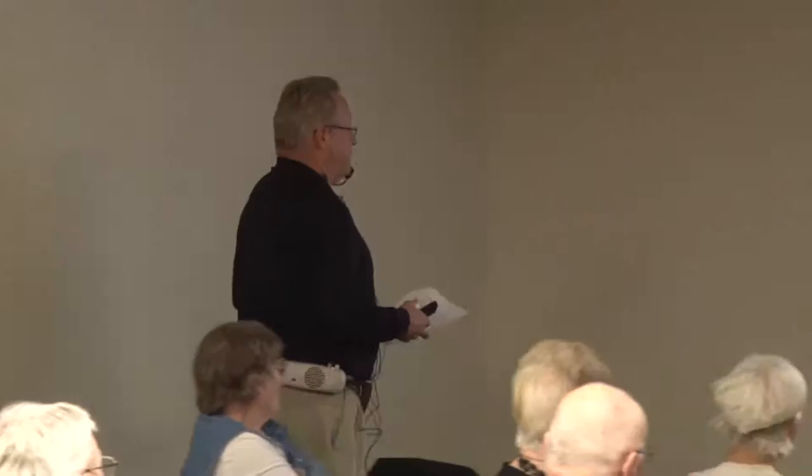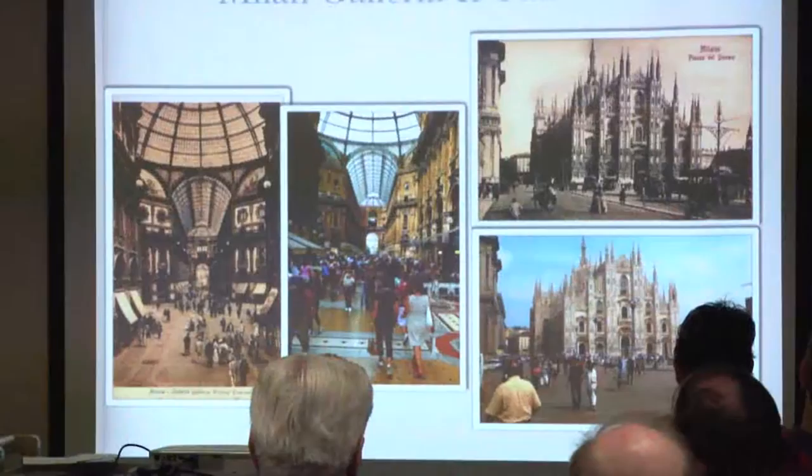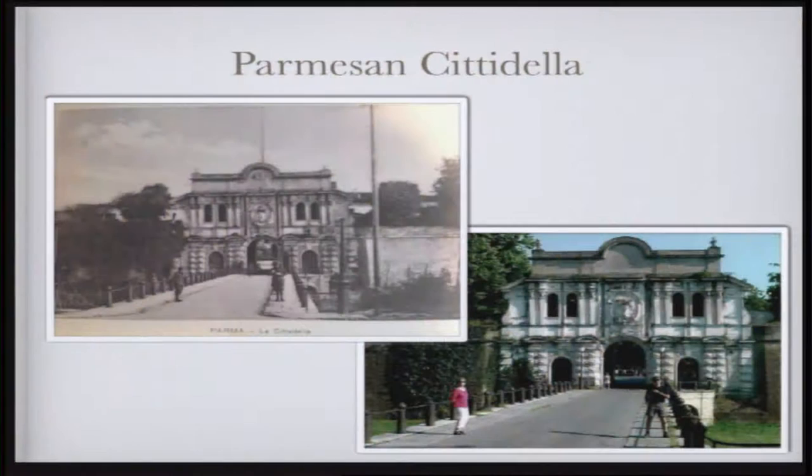This is in Milan — this is the Galleria, built in 1888, and still the same. You can see, and that's the cathedral. I really try to search out exactly the same spot to take the same picture. That cathedral — you can go on the roof and walk on the roof; they have services on the roof. A beautiful cathedral. And then this is in Parma — that's the citadel. I put my wife and my friends in the places where the people were standing.